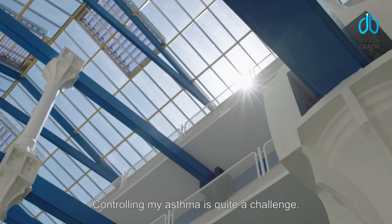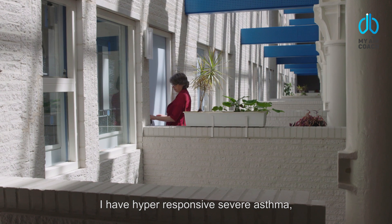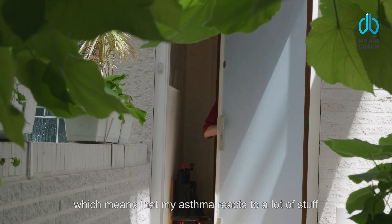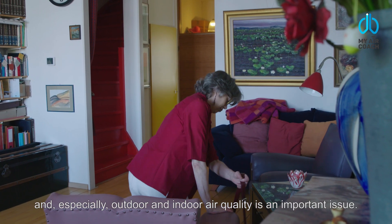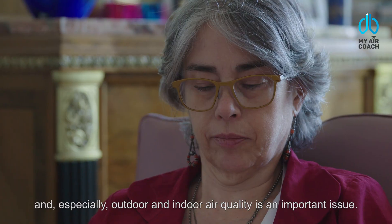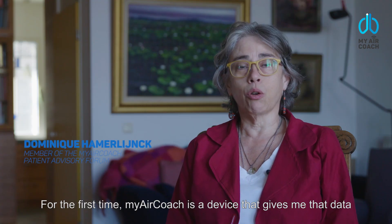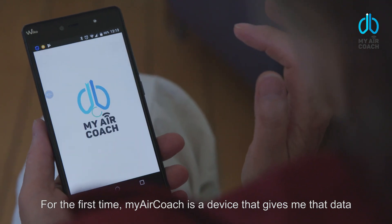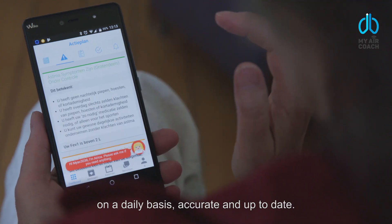Controlling my asthma is quite a challenge. I have hyper-responsive, severe asthma, which means that my asthma reacts to a lot of stuff. Especially outdoor and indoor air quality is an important issue. For the first time, my AirCoach is a device that gives me that data on a daily basis, accurate and up-to-date.